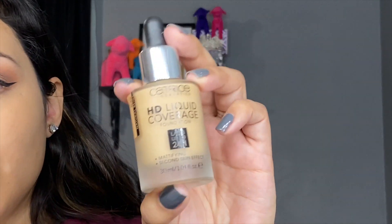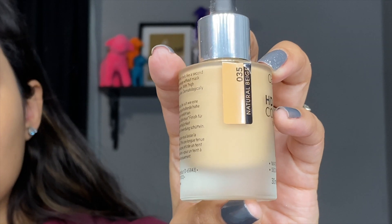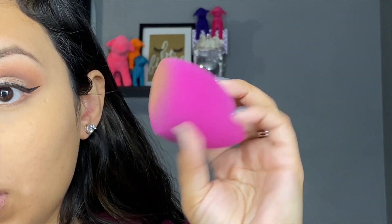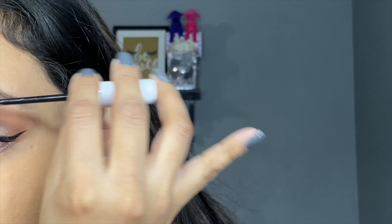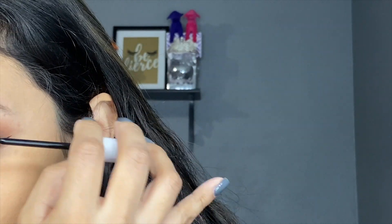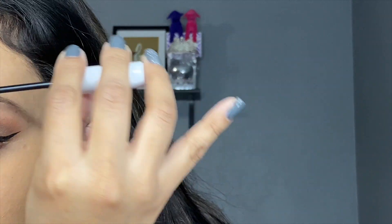I'm going to be using this Catrice HD Coverage Foundation in Natural Beige. I'm going to be using my ELF sponge — same thing I use underneath my eyes. I'll conceal the other eye and finish up the foundation, then I'm going to add some of this NYX Control Freak to my eyebrows just to set them. This is one of my favorite eyebrow gels — it's really recommended and it's usually on sale for like five dollars, which is always a win.